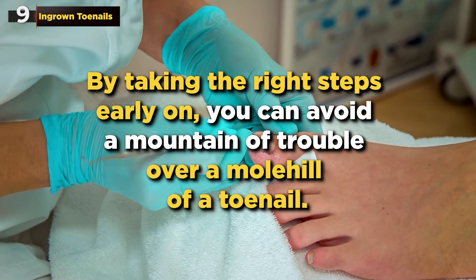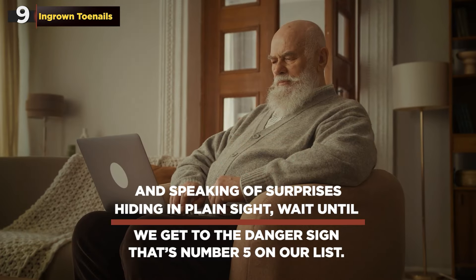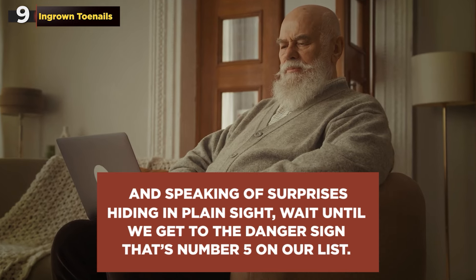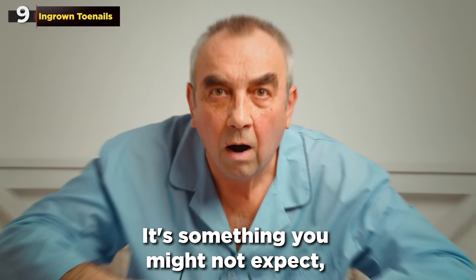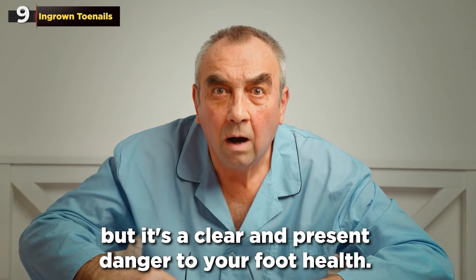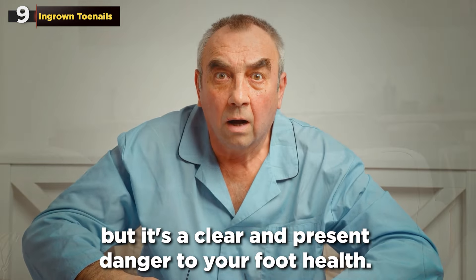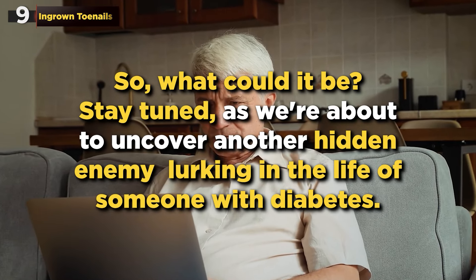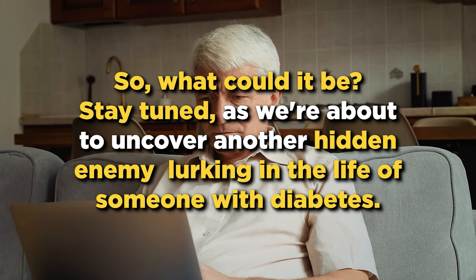By taking the right steps early on, you can avoid a mountain of trouble over a molehill of a toenail. And speaking of surprises hiding in plain sight, wait until we get to the danger sign that's number 5 on our list — it's something you might not expect, but it's a clear and present danger to your foot health. Stay tuned as we're about to uncover another hidden enemy lurking in the life of someone with diabetes.